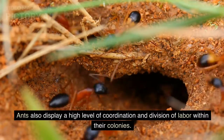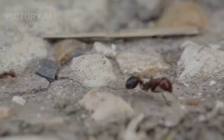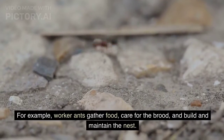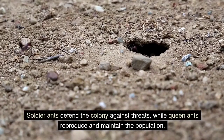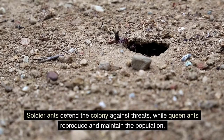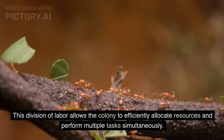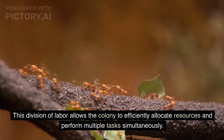Ants also display a high level of coordination and division of labor within their colonies. Worker ants gather food, care for the brood, and build and maintain the nest. Soldier ants defend the colony against threats, while queen ants reproduce and maintain the population. This division of labor allows the colony to efficiently allocate resources and perform multiple tasks simultaneously.